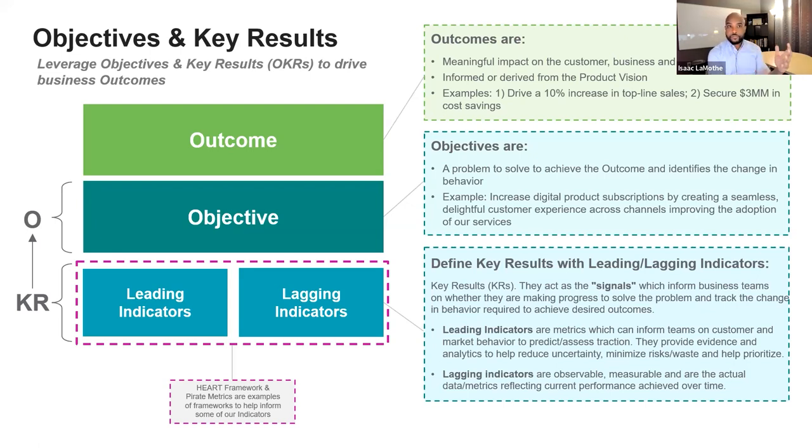A lot of times outcomes are part of or derived from the product vision. So if you're looking for your outcomes, go back to your product vision — if it's there, great, just pull it. If it's not, that means you have some work to do. Some examples of an outcome are increased revenue, increased top-line sales, or securing $3 million in cost savings — outcomes that have a target and are potentially measurable.